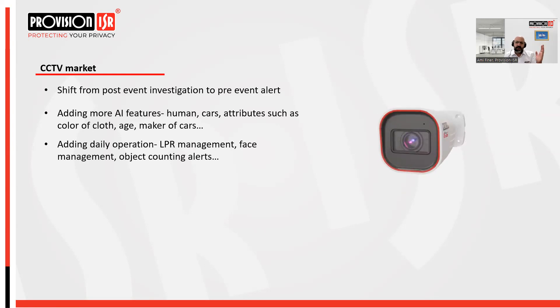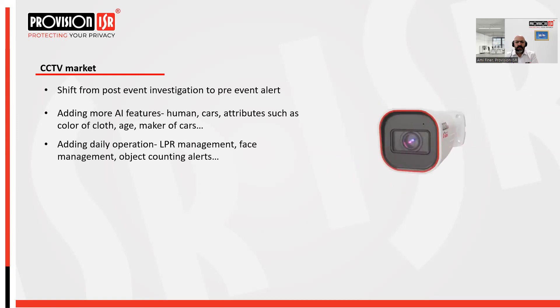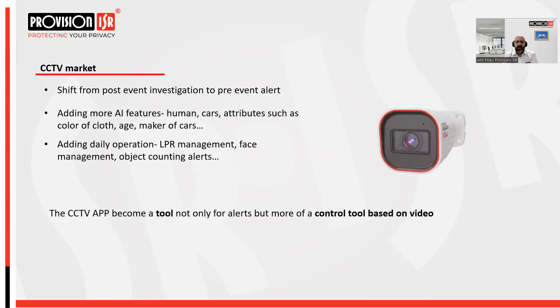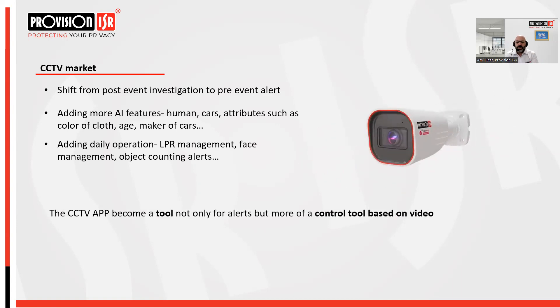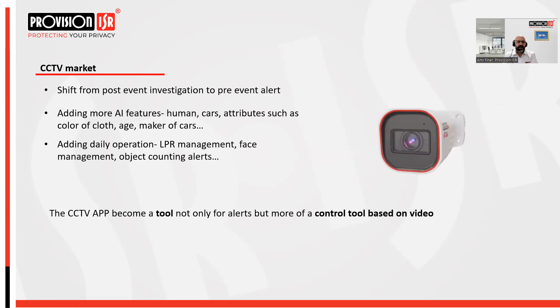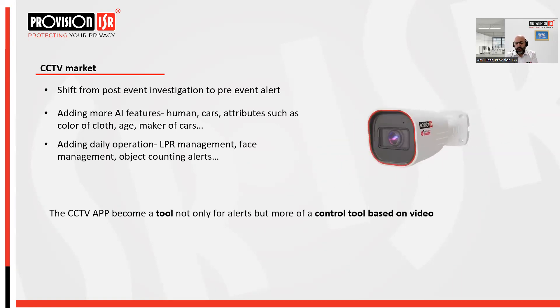The CCTV market moved much faster when it comes to video thanks to the ability to analyze what's happening in footage. The CCTV app became a tool for the end user not only for alerts and event investigation but a full control tool based on video with many activities you can do there.